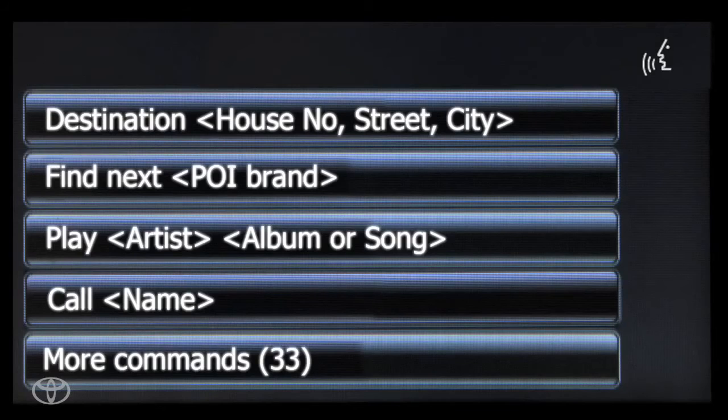Say dial and the number you are calling. For example, dial 310-555-1234. Or you can call from a contact in your phone book. Say call and the contact's name. For example, call David Smith.